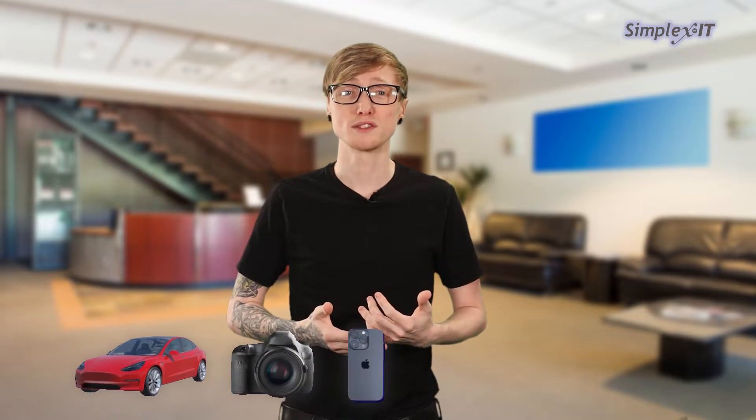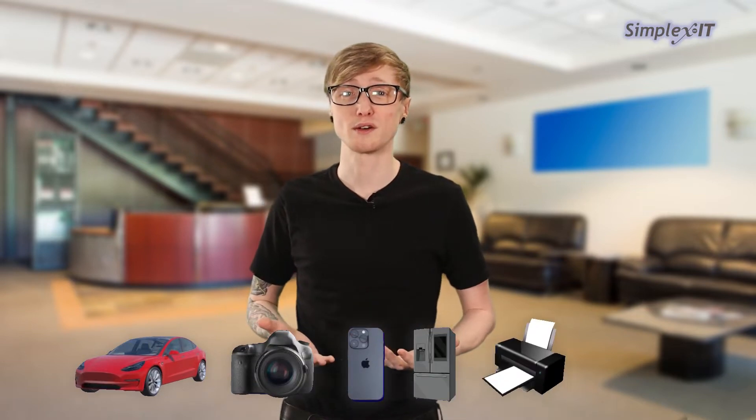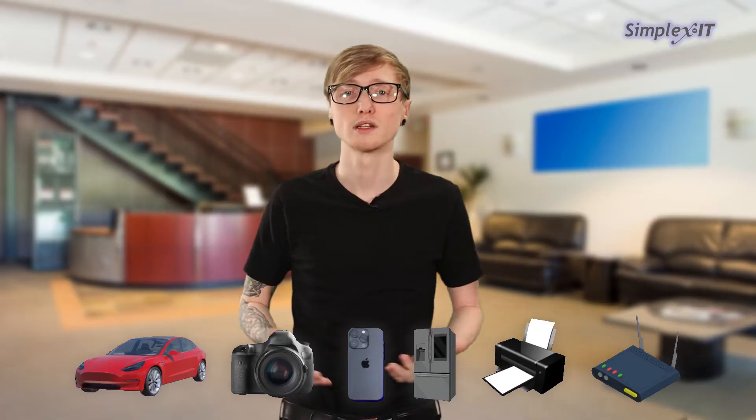Cars, cameras, mobile devices, smart refrigerators, printers, routers, smart TVs — you get it.